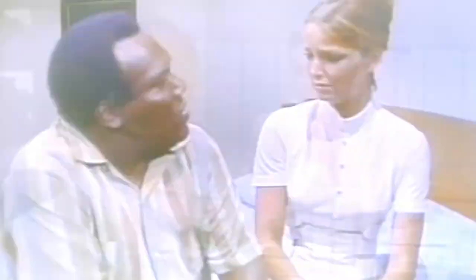Don't Look in the Basement is directed by SF Brownrigg and it's starring Bill McGee and Rosie Haltick. A young psychiatric nurse is hired to work at a small asylum where the doctor has a unique and safer treatment for the mentally ill. And the day she arrives at the asylum, there's a murder most foul. Don't Look in the Basement is a 1973 drive-in movie classic.